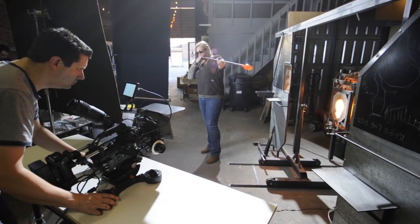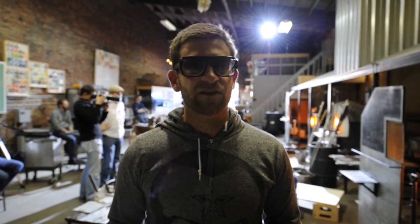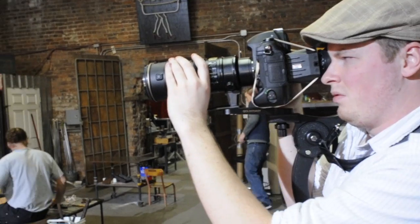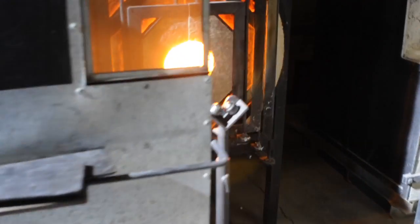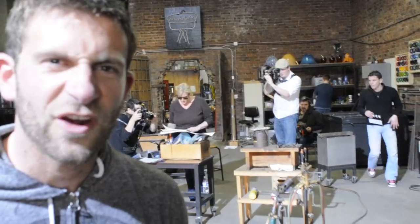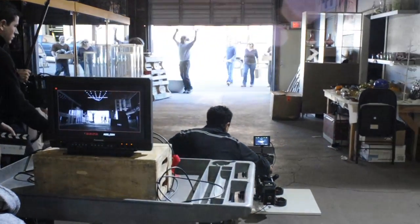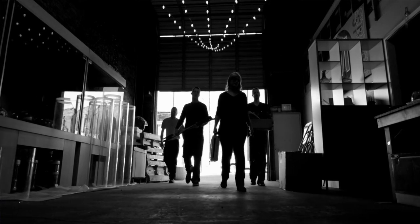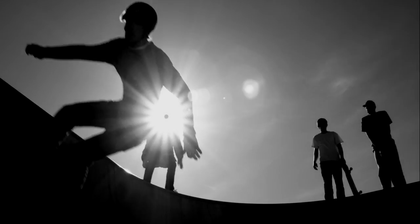We're shooting two different types of cameras: the RED 1 camera at either 60 or 120 frames a second, and the Nikon D3S. One of the reasons we're using the RED is that we can crank it up — it's called over-cranking — at either 60 or 120 frames a second, and that allows us to get a really beautiful slow motion shot.